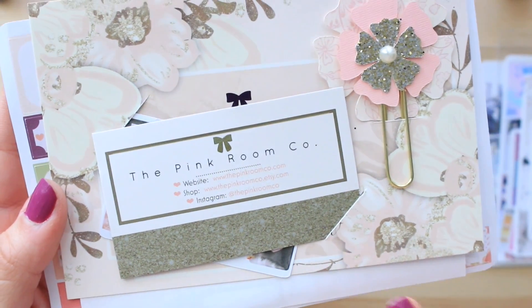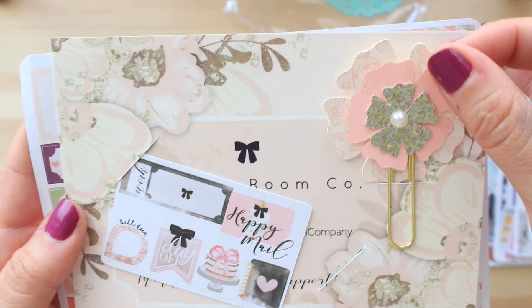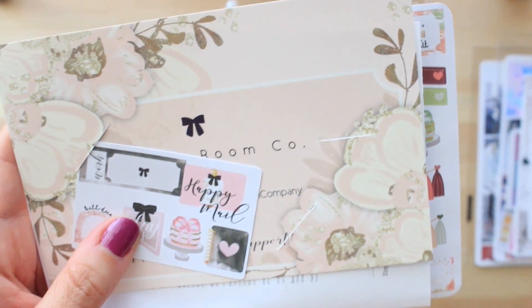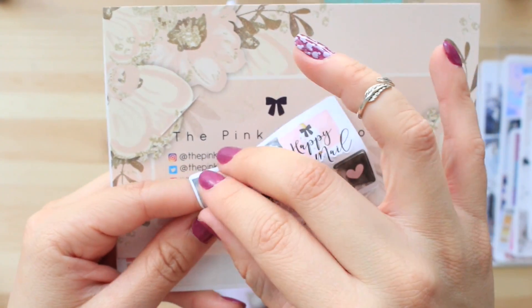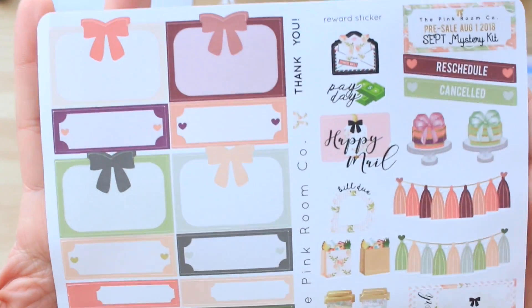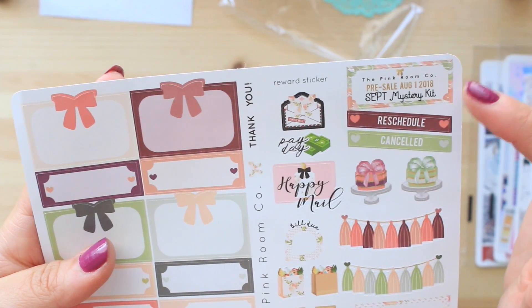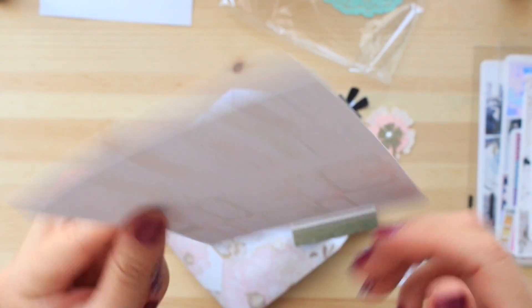So we have the business card for Pink Room Co. — there's the website, the shop, and Instagram account. Looks like she included this really cute paper clip. I love it — it has nice glitter detailing, a little pearl, and it's a gold paper clip. And then we have a nice little sticker sampler. The paper is cool and it's a good thickness. She also added this sheet here — it looks like a sneak peek of what her September mystery kit is going to be. So if you guys like the colors, go check out her shop to see if you'd like to subscribe to her mystery kit.